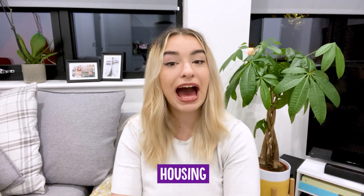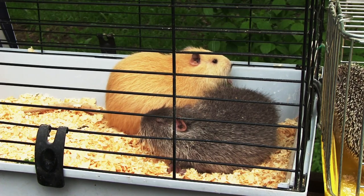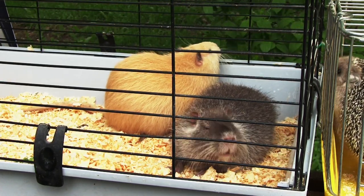Guinea pigs can be housed in enclosures made of wire, stainless steel, durable plastic or glass. There should be one side of the enclosure open to promote air ventilation. It should be escape proof and have no sharp edges or potential hazards for your guinea pig. Bedding must be clean, non-toxic, absorbent and dust free. Examples of acceptable bedding include wood shavings, shredded paper, processed ground corn cob and commercial pellets.